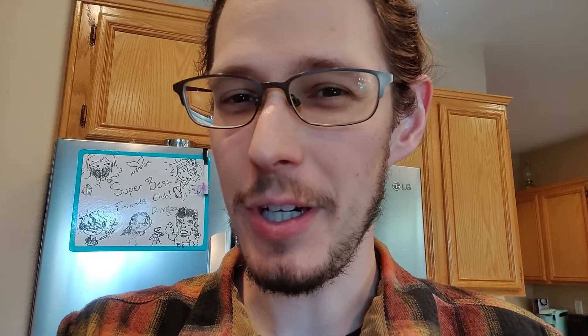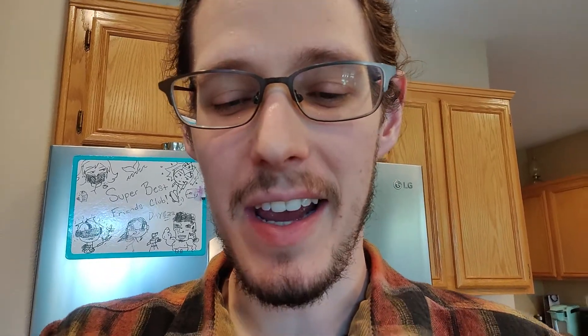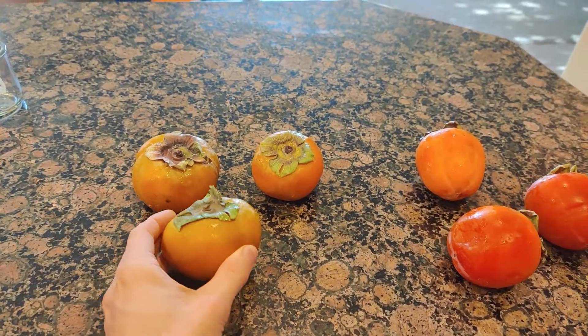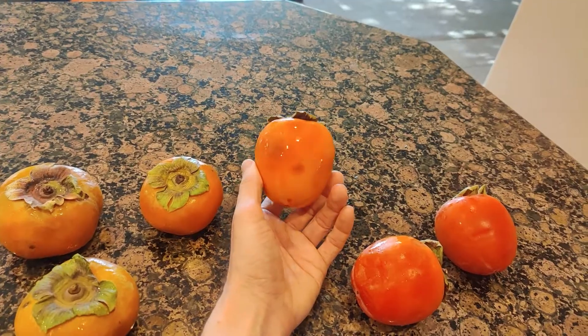Today I am finally doing a persimmon video. They are showing up in the grocery stores and the markets, and I have Fuyu and Hachiya to compare. I have had Fuyu persimmons before, but I have not tried the Hachiya variety.